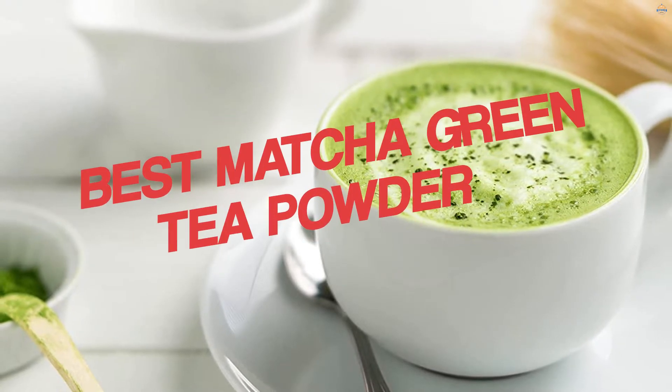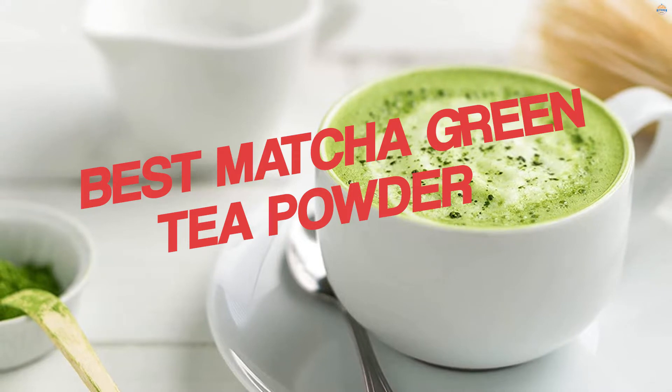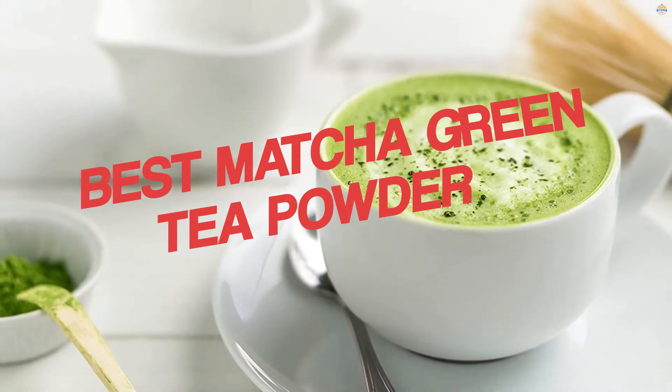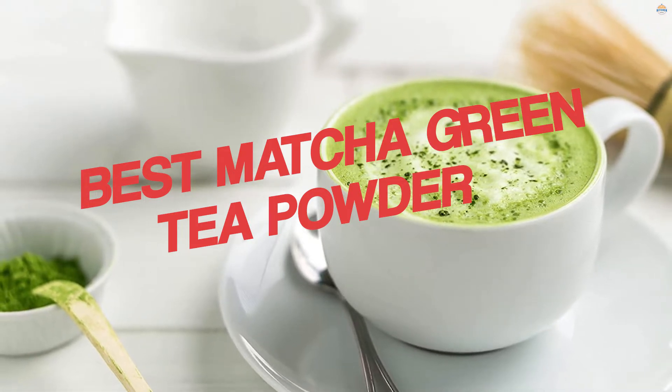Matcha Green Tea Powder is made from high-quality Japanese green tea leaves. It is a type of gourmet green tea powder that can be used as a tea, in cooking and baking, as a health supplement, and even as a sweetener. From culinary grade to ceremonial, here are the best matcha powders to buy.